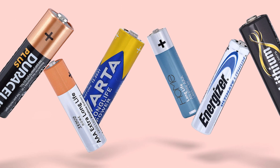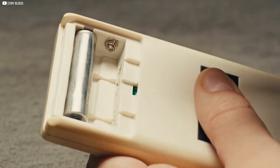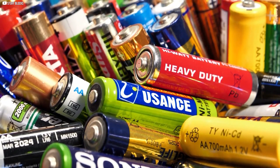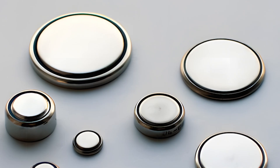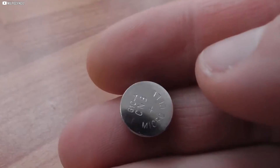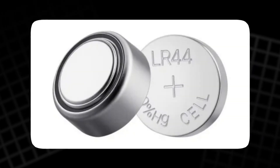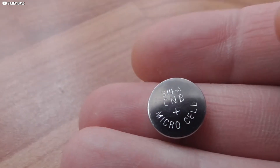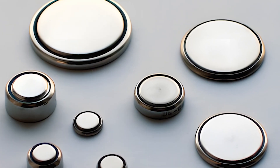The AAAA battery, slimmer than AAA, powered laser pointers and stylus pens. It was not a household name, but it solved problems in tiny devices where even AAA was too large. Then came the world of button cells, shaped like small coins, used in watches, calculators, and hearing aids for decades. They did not follow the alphabet rule at all — instead, they carried numbers and letters linked to voltage and size. Many gadgets today still depend on these miniature power sources, proving that not all batteries have to fit one pattern.